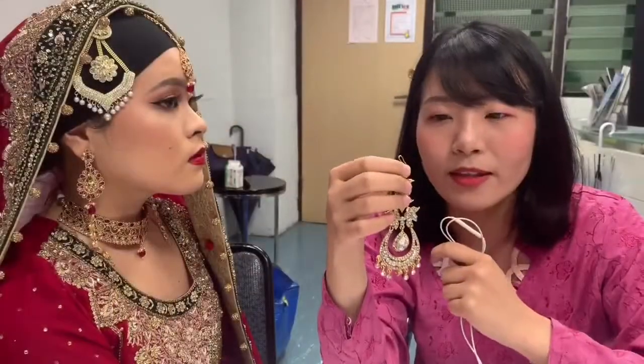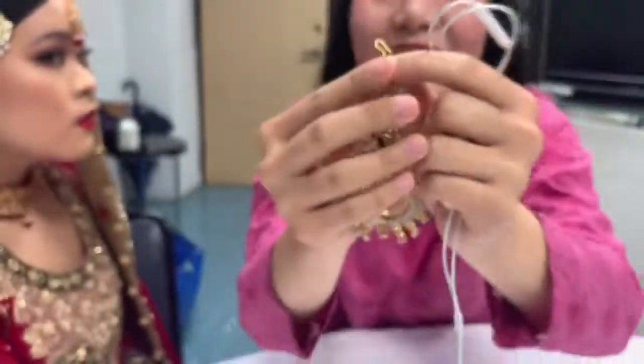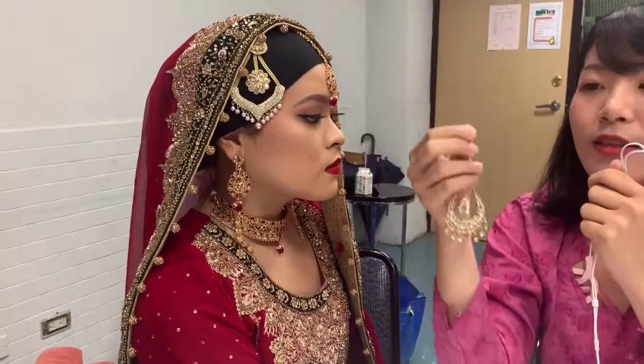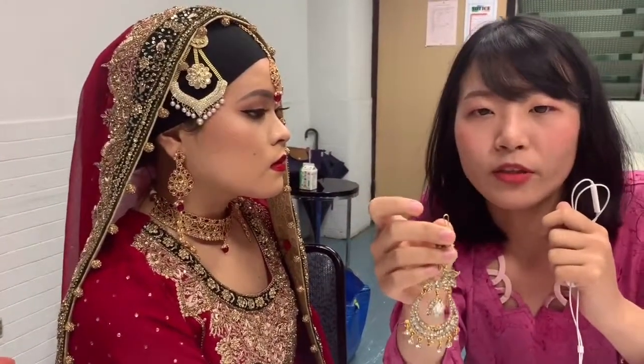This one is a headpiece. There is a hook, and it can hang on the head. Its hook is similar to the earring's hook.